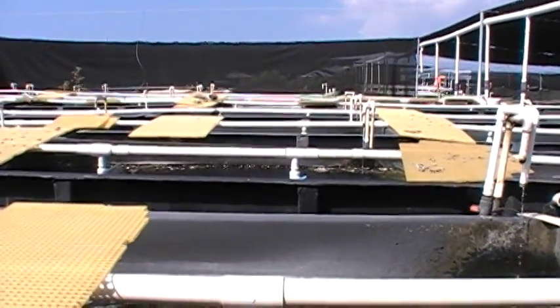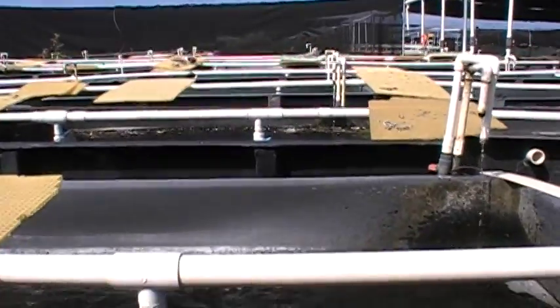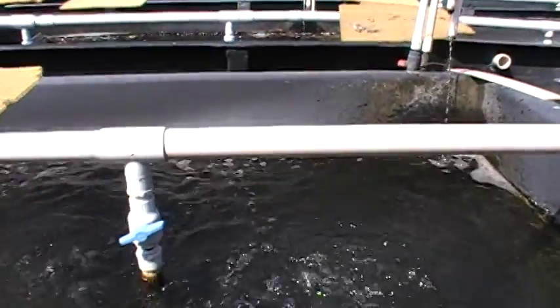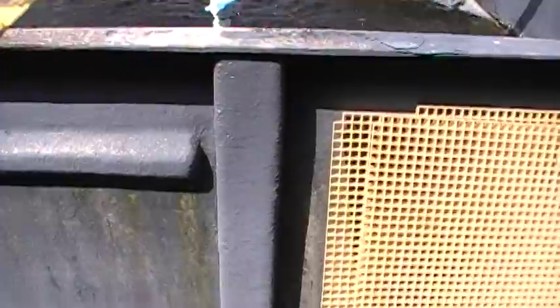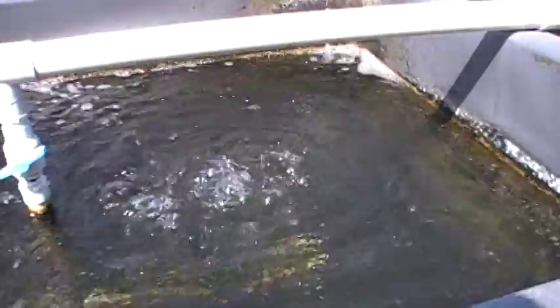This morning we're at Indo-Pacific Sea Farms in Hawaii, and we're going to do a little demonstration here. We're going to go fishing in one of our 500-gallon fiberglass tanks — a 500-gallon bee-bottom tank with heavy aeration.